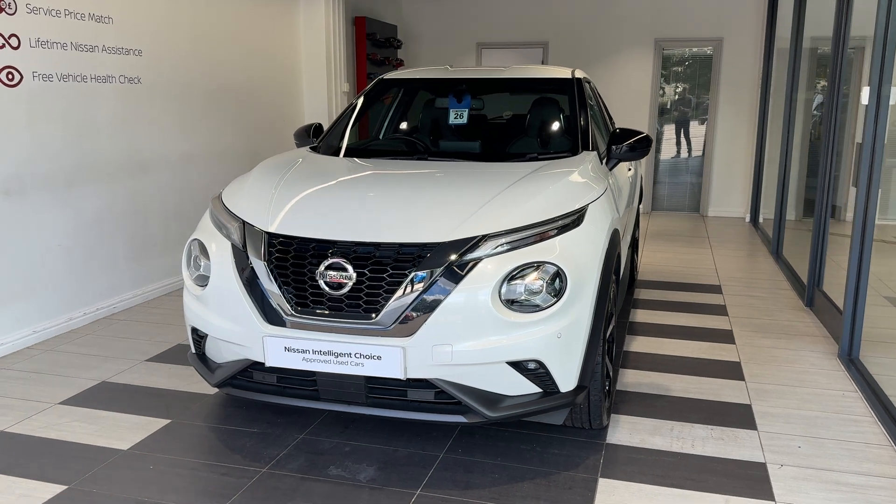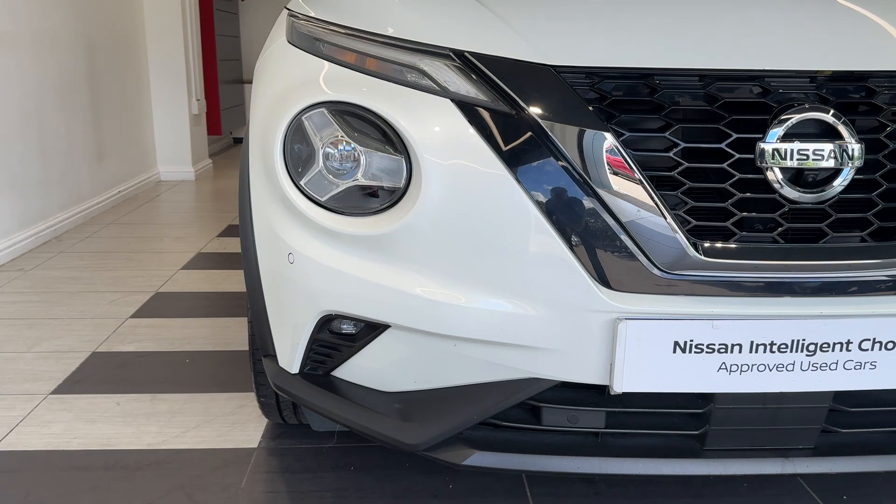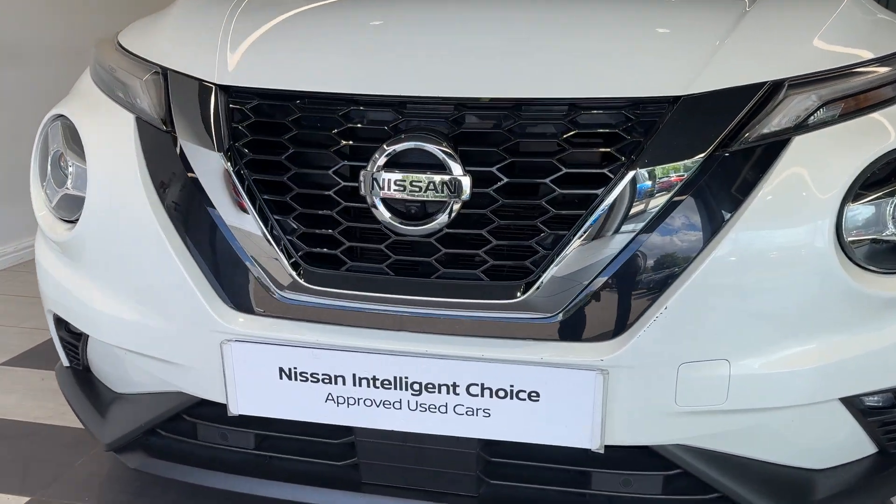Let's take a look around the car. Here we are up front — we have LED headlights, LED fog lights, front parking sensors, and a front camera.